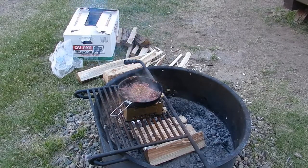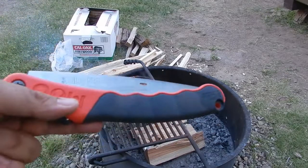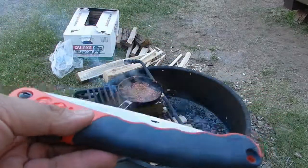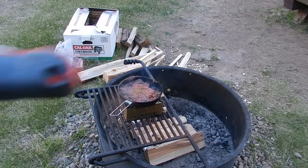I've got a new saw here that I'm going to be working with tonight and possibly tomorrow morning as well. I want to introduce you guys to the Silky F180-75. Definitely looking forward to using this — expect a review on this particular tool coming later on.